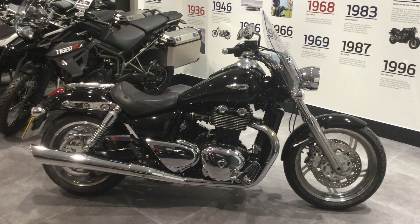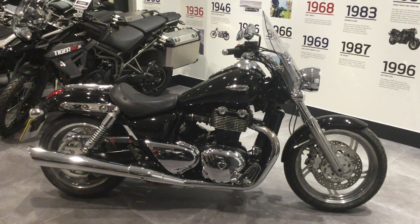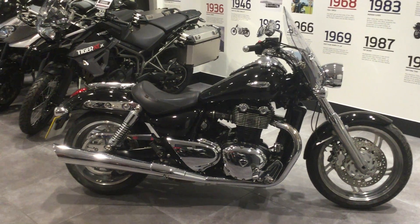Hi folks, welcome to Blade Triumph Swindon. The bike we're looking at is a Triumph Thunderbird. This is the 1600 version. I'd just like to go over some features and benefits of this bike.